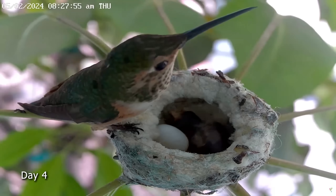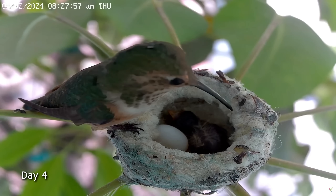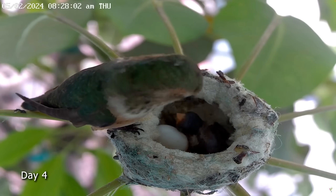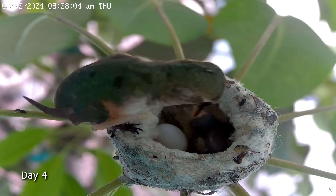Our community named the baby Dewdrop, so we have Raindrop and her little Dewdrop. Let's watch the time lapse of Dewdrop's first two weeks in the nest.